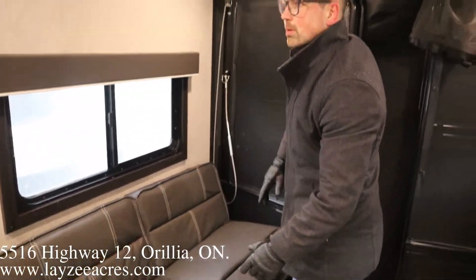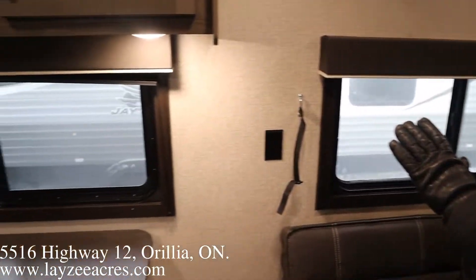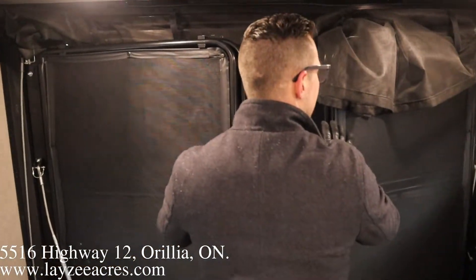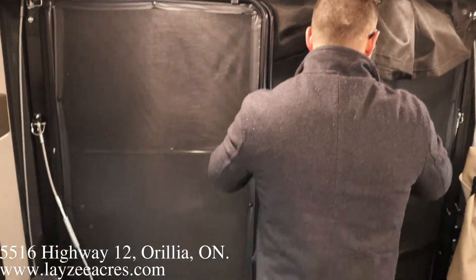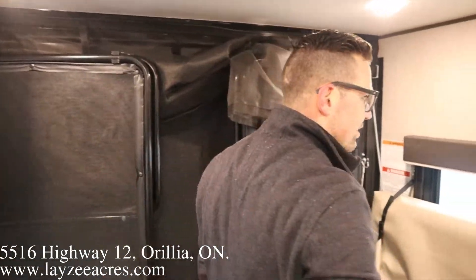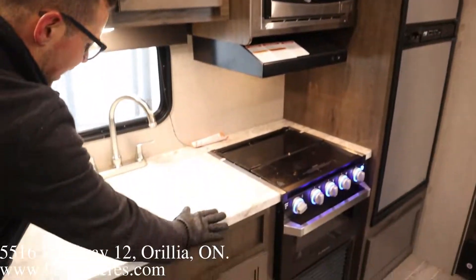One thing we talked about on the outside were the door-side windows looking out onto the campsite, which is nice. Going back to the rear patio area: when the ramp goes down, this sets up as a patio, and we have a set of screens that close that area off.